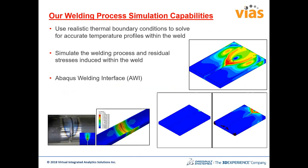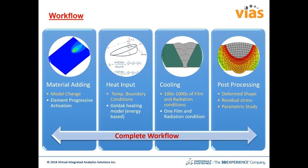The welding simulation uses realistic thermal boundary conditions to solve for accurate temperature profiles and simulates the welding process with stresses induced using a thermomechanical model. The Abaqus Welding Interface plugin allows you to define geometry, weld path, speed, size, and welding parameters to perform thermal simulation and then compute induced stresses from temperature differences. The workflow activates elements progressively, uses the Goldak heat source model for heat input, and considers film and radiation conditions for cooling. Post-processing includes deformed shape, residual stresses, and parametric studies with weld parameters such as bead size, torch speed, and energy input.